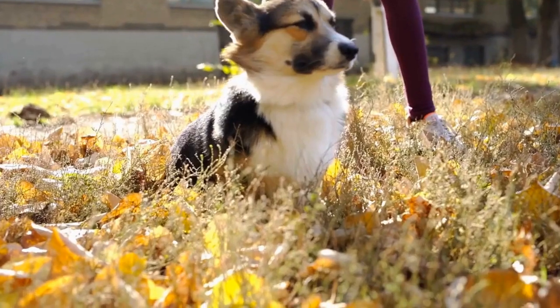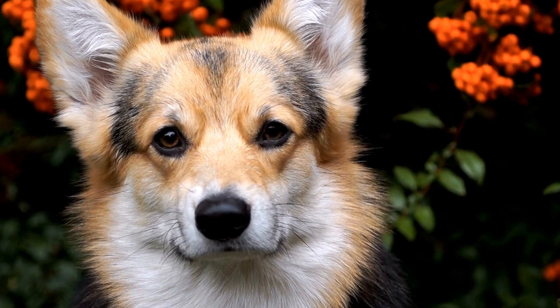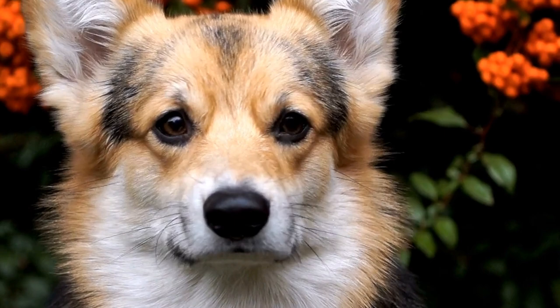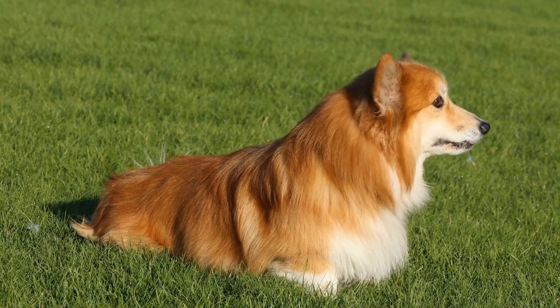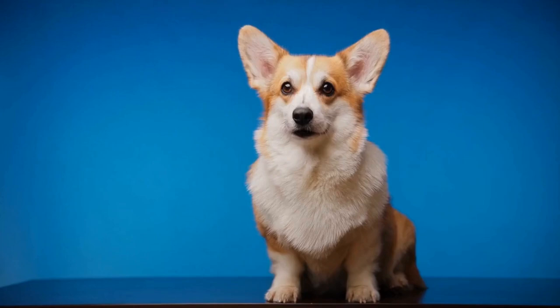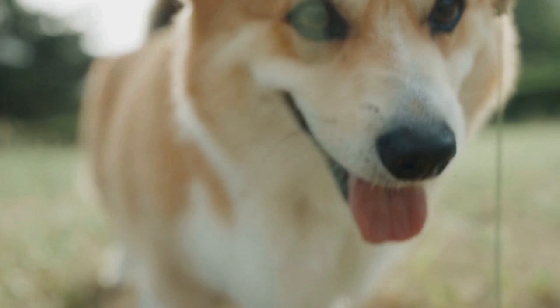How to Successfully Crate Train Your Pembroke Welsh Corgi. Are you a proud owner of a Pembroke Welsh Corgi? These little bundles of energy are known for their intelligence and playful nature. However, like any other dog breed, it is important to properly train them to ensure they become well-behaved members of your family. One of the key aspects of training a corgi is crate training. In this video, we will guide you on how to crate train your Pembroke Welsh Corgi effectively.